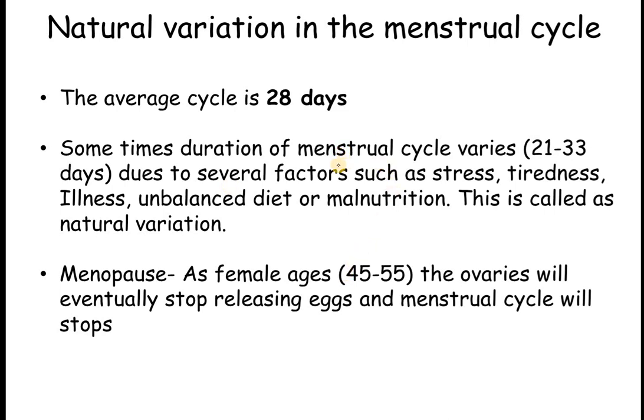It's not the case that every female will always have exactly a 28-day cycle — sometimes there can be variation due to several factors. As mentioned, the menstrual cycle is regulated by certain hormones, and these hormones can be altered by emotional conditions, physical conditions such as tiredness, illness, unbalanced diet, or malnutrition. This is called natural variation, meaning it is happening naturally in the body without any external medication.